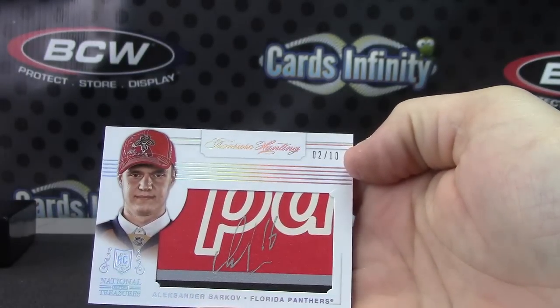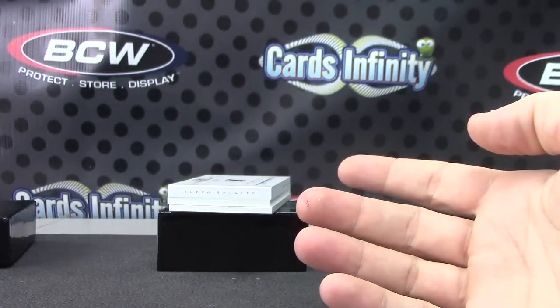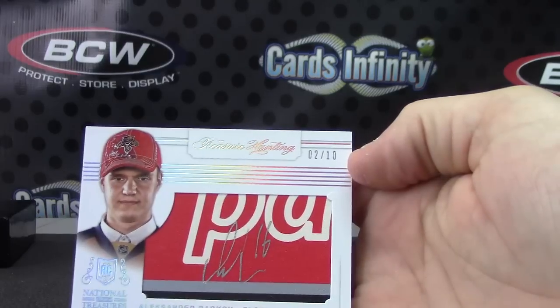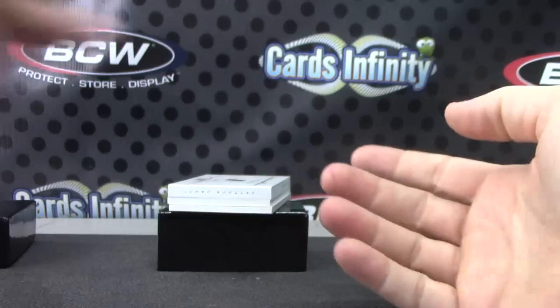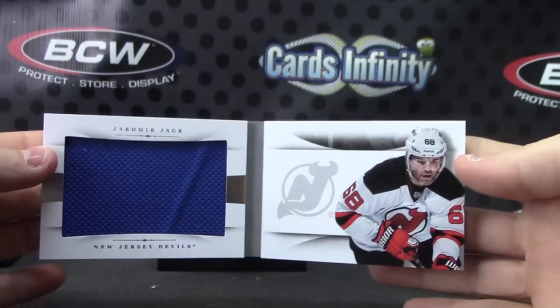Maybe the side of his stick — I don't know. Draft board entry, draft table or draft board autograph. Next, Yamir Yager jumbo jersey.